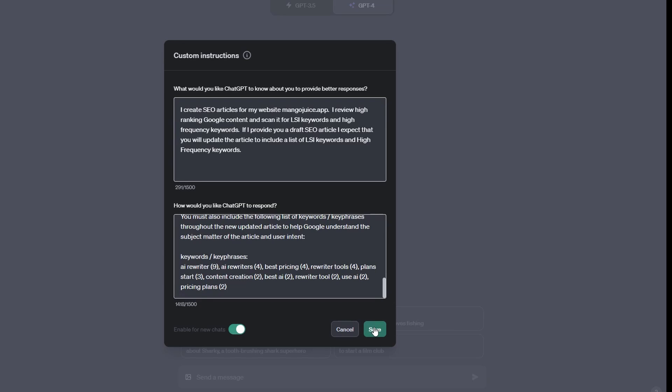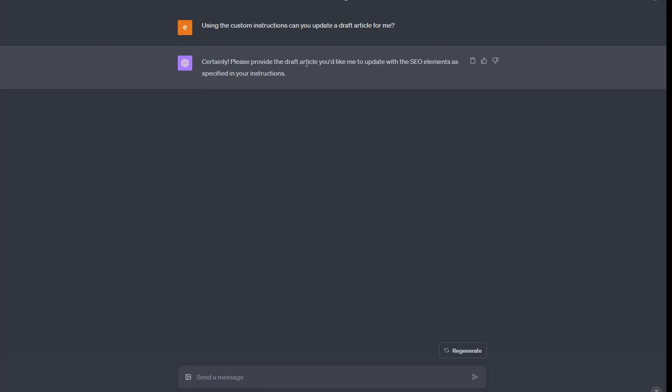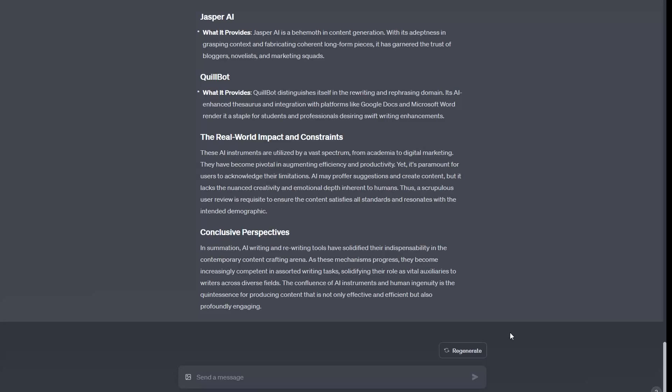I activate the custom instructions and press Save. You'll find these custom instructions in the document available via The Ambitious Hub. The next step is redrafting the article. I prep the new AI by asking it to update a draft article using the custom instructions — it confirms it will update the article with all the specified SEO elements. I go back to the previous draft, copy it, paste it in, and this becomes our final article. We also ask ChatGPT to generate a table of contents for the article.